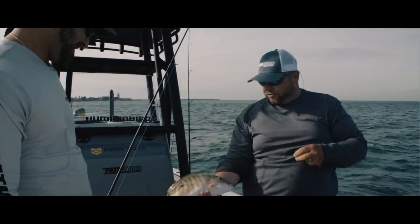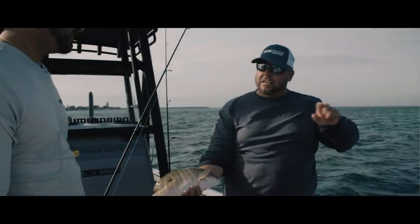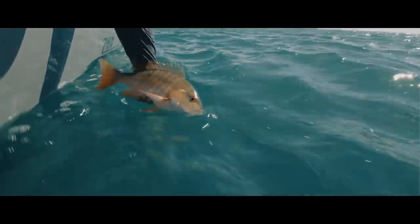The reason why I like to catch muttons — I mean, they're a beautiful fish. Those colors just come alive on that seagrass. Not only are the colors amazing, but the fight on them is really darn good too. They peel drag — and they're great eating. You can take some home and have good table fare.